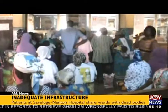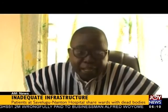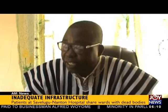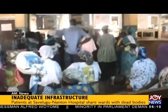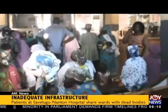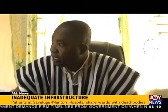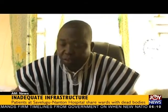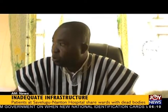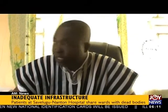Management of the hospital has attributed the challenges to the inability of government to carry out any rehabilitation and expansion works before upgrading from a health center to a municipal hospital, to serve a growing population which is now at 193,283. Dr. Samson Abangkwa is the medical superintendent. He says though it is functioning as a hospital, most of the facilities here were meant for a health center.